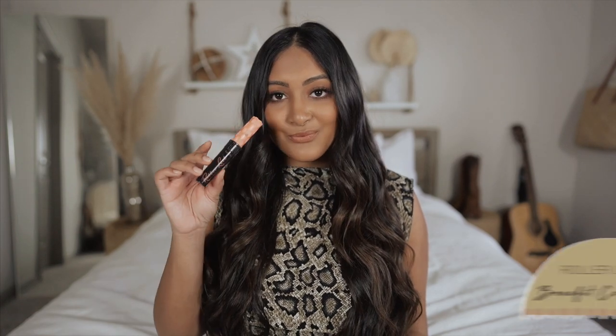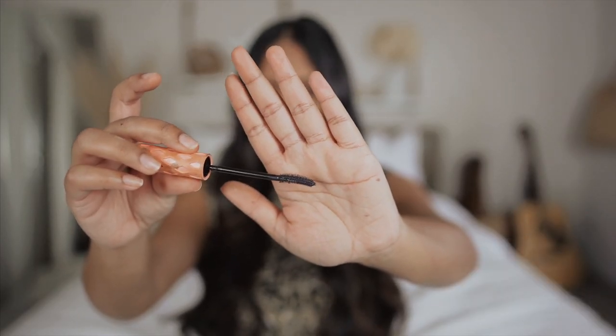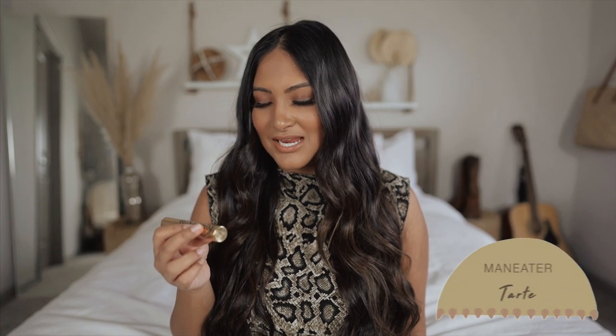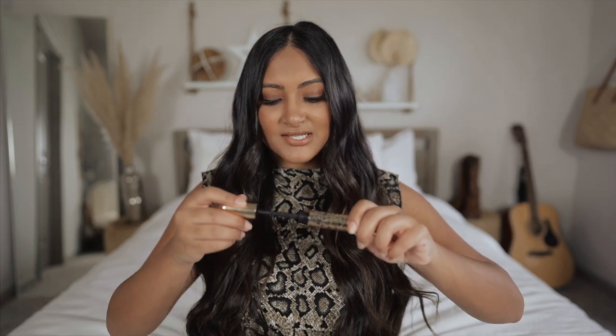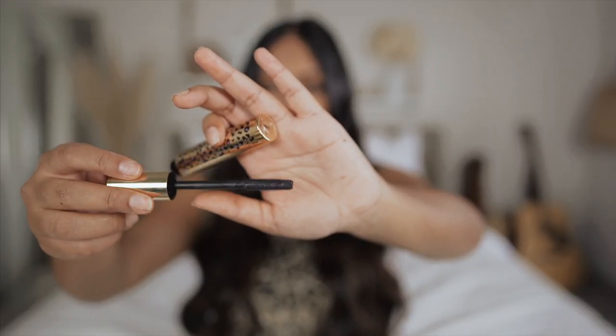I have two mascara recommendations. First is the Roller Lash from Benefit — I'm obsessed with this brush because it has that curved style and the bristles are so small, so it separates the lashes perfectly. The other mascara I've been loving is the Maneater Mascara from Tarte. I should mention it's only sold at Ulta, not Sephora, but I still want to talk about it. It was actually a free birthday gift, and I've been loving it, especially in combination with the Roller Lash. It has a straight brush that gives a lot of volume.